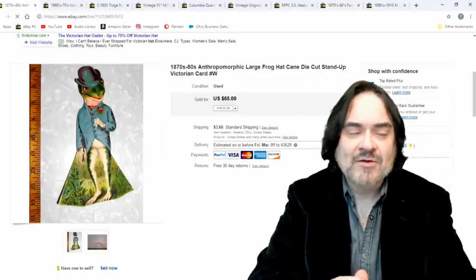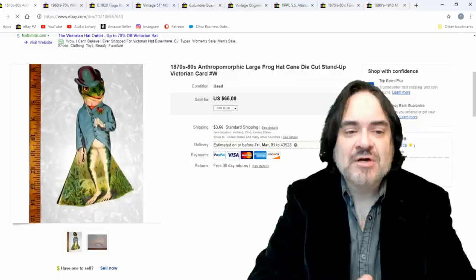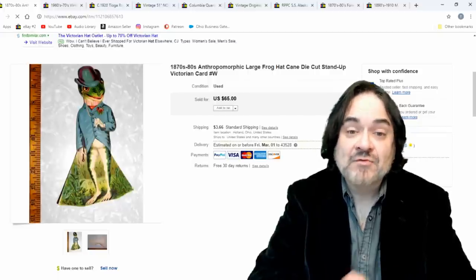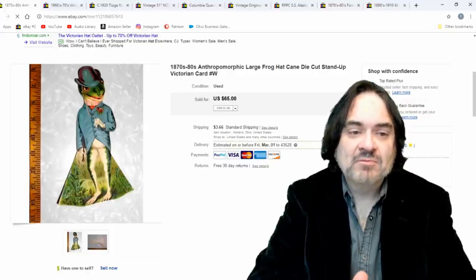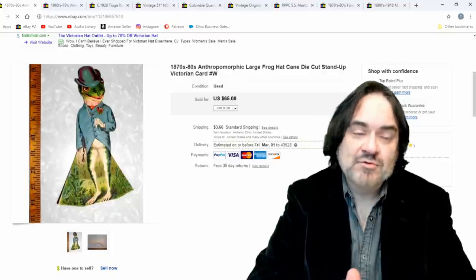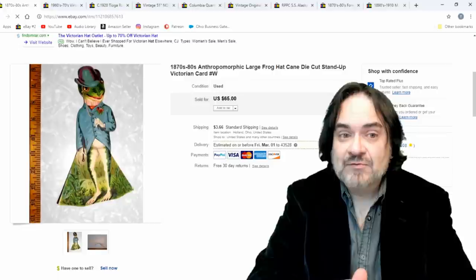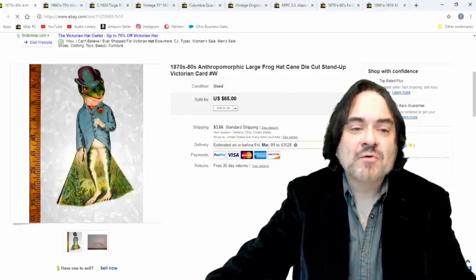Next one is like a standee — almost like a paper toy. It's early. You've got to know what these are and the age on some of them. Anthropomorphic figures sell very well. It's a frog and this one went for $45. I actually have a couple more of these. I buy in big, huge bulk sometimes and get lucky with large collections, which brings the cost down. Buying in bulk is always best.